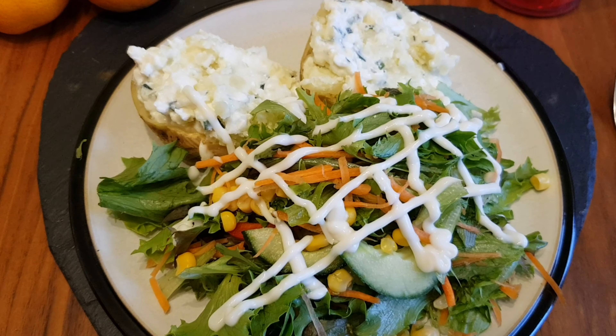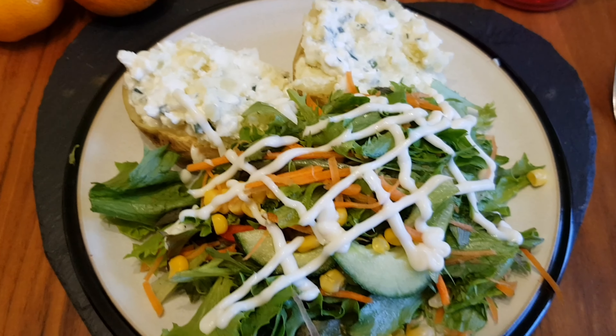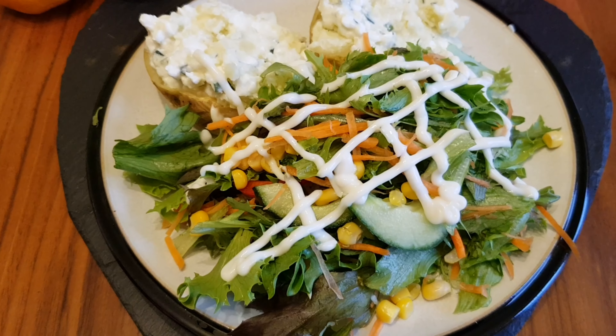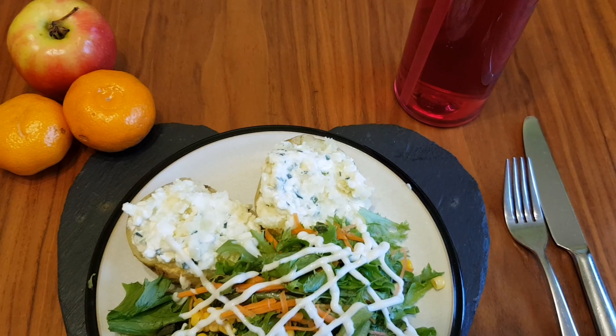For my dinner today I have got cottage cheese, jacket potato and salad. I've taken the inside out of my jacket potato, mixed it in with the cottage cheese, and then I've got a salad with one sin's worth of lighter than light mayo. I didn't actually measure it — it's probably only half — but I'm going to say one just to protect my weight loss. I've got an apple and two easy peelers and I've got my squash.